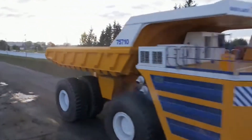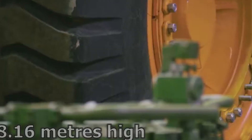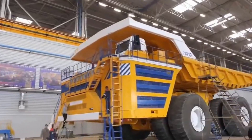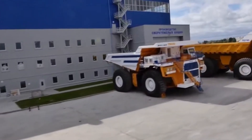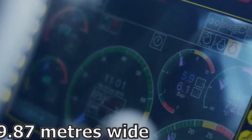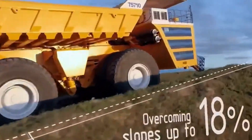Whether it's coal, rock, or iron ore, the Bell AZ 75710 gets the job done with power, precision, and record-breaking payload capacity. It can carry up to 450 tons in one load — roughly the weight of seven fully loaded semi-trucks. It has two diesel engines, each producing 2,300 horsepower, for a total of 4,600 horsepower.